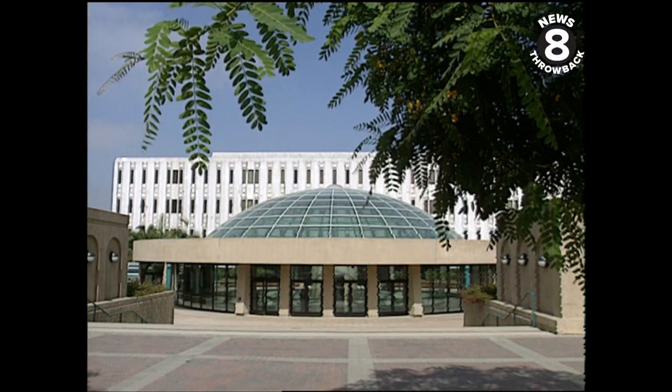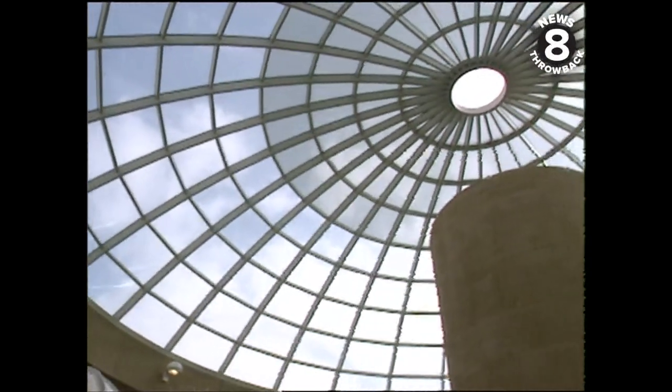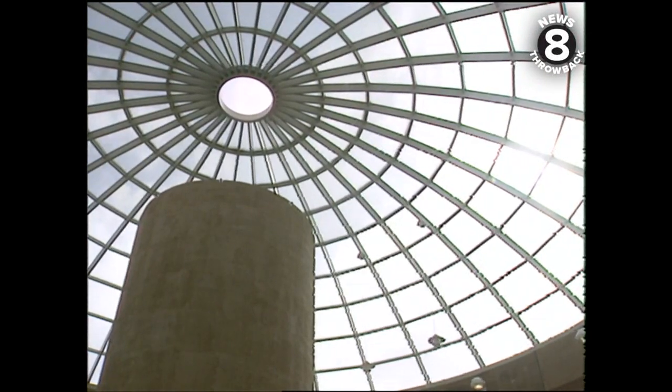It's a new world for learning at SDSU. The Infodome is a new addition to the campus library. Students came up with the catchy name. You know, in the information age, they seemed to like the idea that we have a dome, and all of a sudden they started calling it the Infodome, and it showed up in the Daily Aztec.